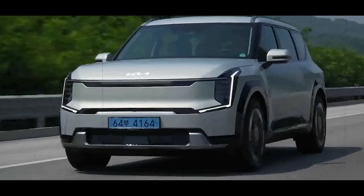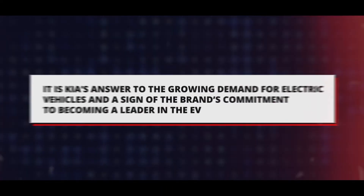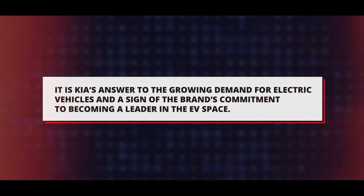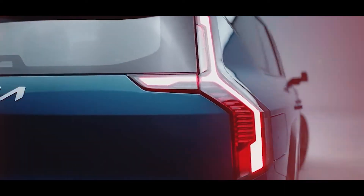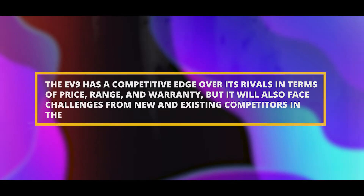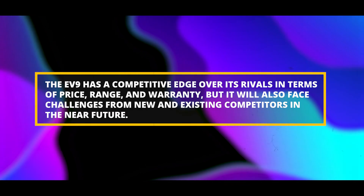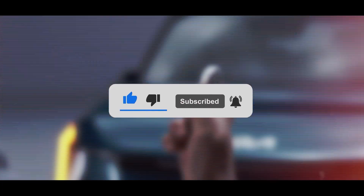The 2024 Kia EV9 promises a compelling combination of style, substance, and sustainability. It has a competitive edge over rivals in terms of price, range, and warranty, but will also face challenges from new and existing competitors in the near future. So what do you think of the 2024 Kia EV9 — is it the electric SUV of your dreams, or do you prefer one of its competitors? Let us know in the comments below. If you enjoyed the video, please give it a thumbs up, share it with your friends, and subscribe to our channel for more videos.